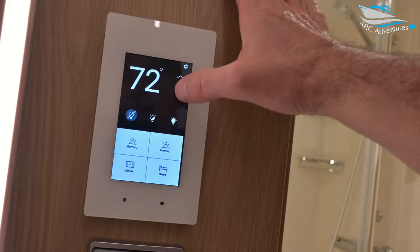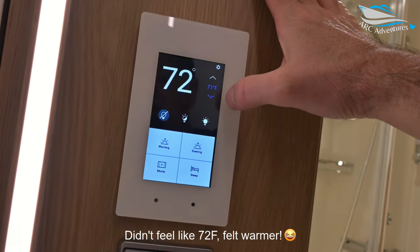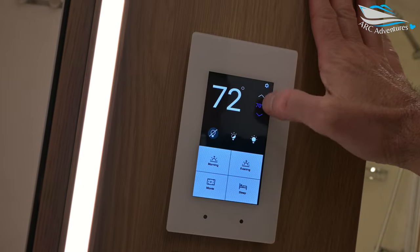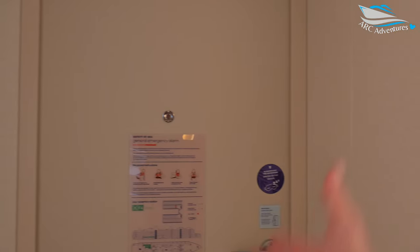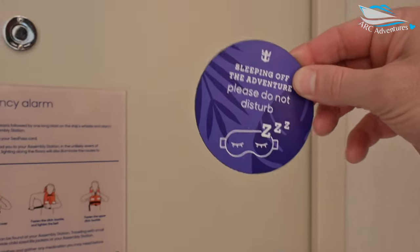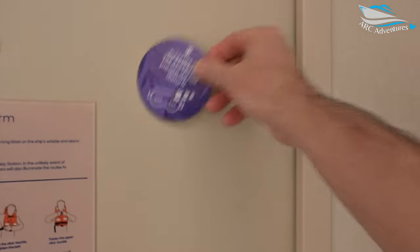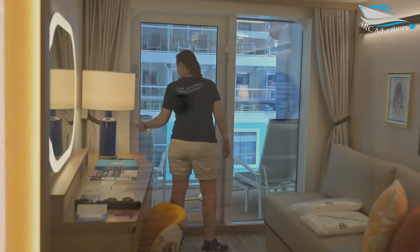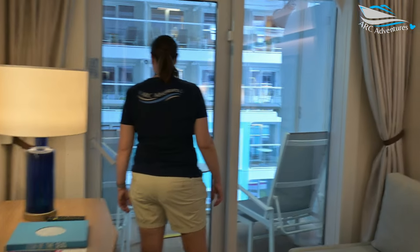Cabin looks great. It's a little warm in here, but it generally is on embarkation day. I do like how you can just change it this way. All the info is on the door — where your muster station is. We're at 412-291. They've got little magnets — just put the magnet on the door outside. Never had a balcony like this.